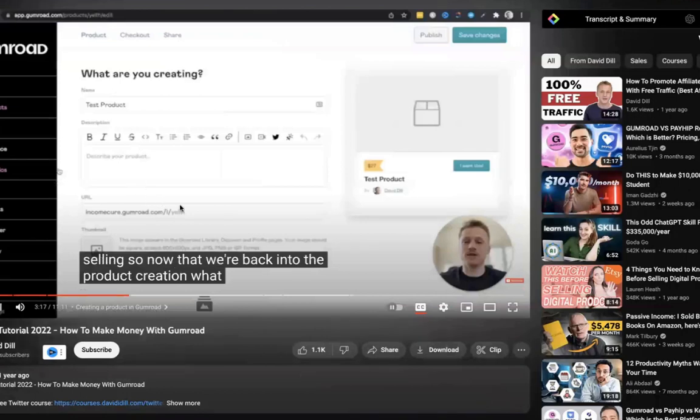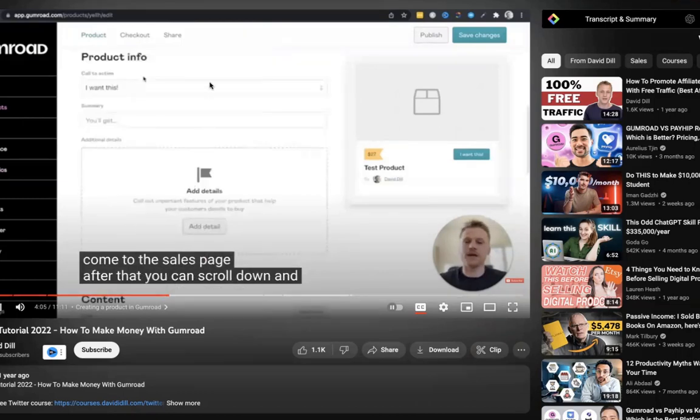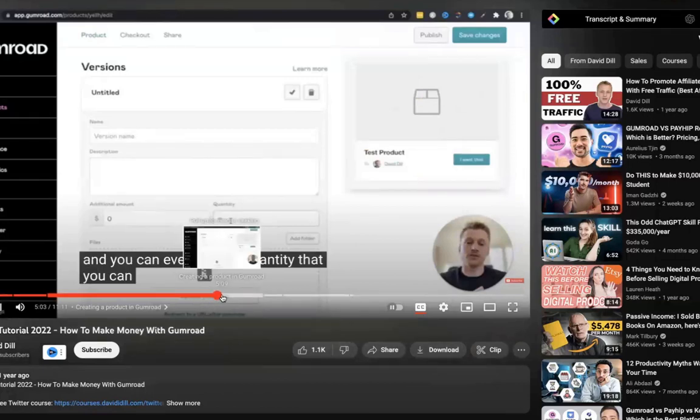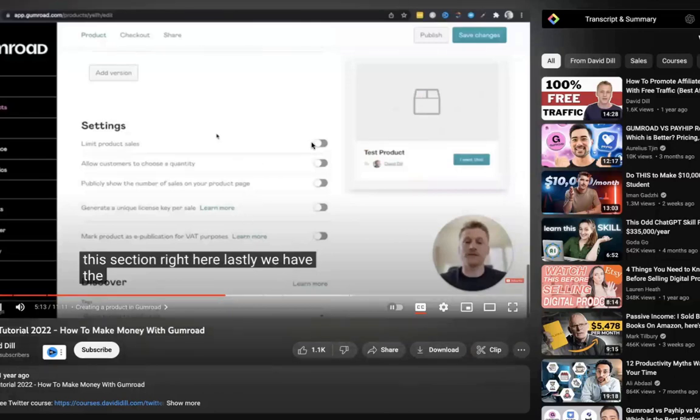You put in your title, description, and create your own customized link. For the thumbnail — which needs to be in a square format — I'd highly recommend using Canva with a laptop image, adding a screenshot of one of your templates, and maybe even a phone showing another screenshot of a different template, to really highlight what it offers. You can also set the quantity you want to sell, so you could even limit sales to make it an exclusive offer — a genius strategy to create a little bit of hype and get people to buy.